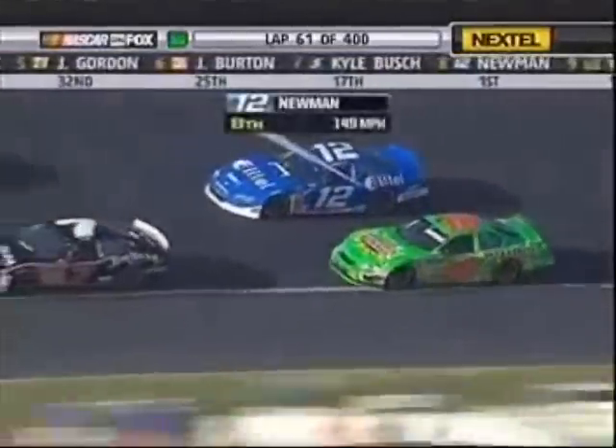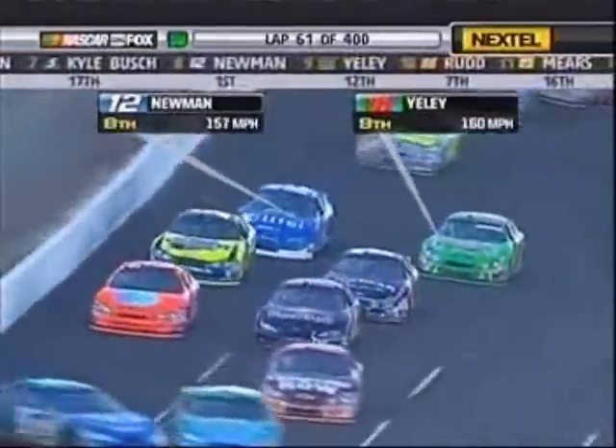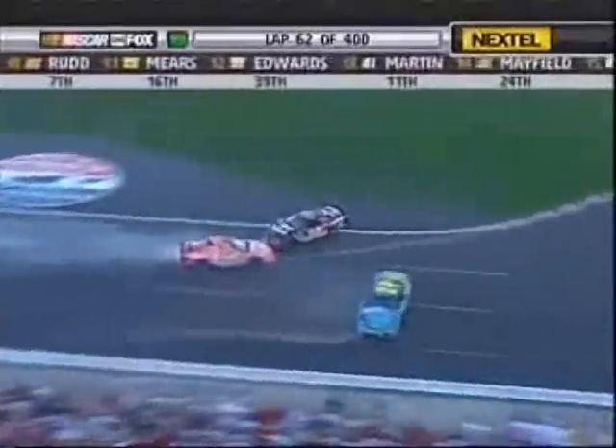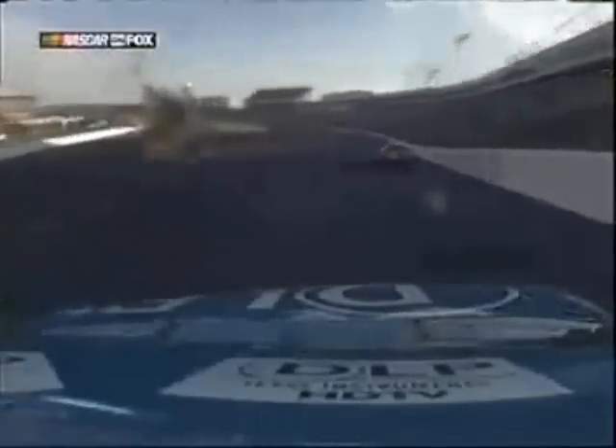Welcome everyone to Charlotte, North Carolina. It's time once again for the running of the Coca-Cola Racing Family 600 here at Lowe's Motor Speedway, and MRN is here to bring you all the action. This is a hometown crowd for a lot of these drivers. The track was the first one to focus on spectator comfort, and it shows — this place always draws an enormous crowd. Most of the team shops are located in this area, which gives it that hometown feel.